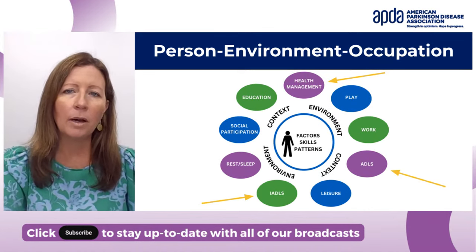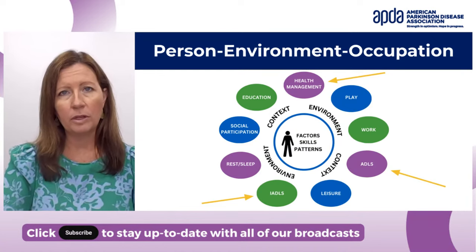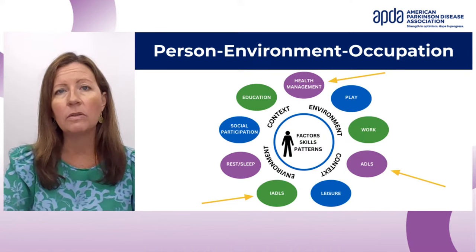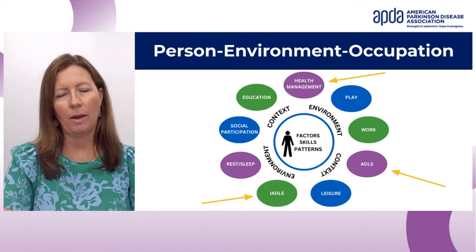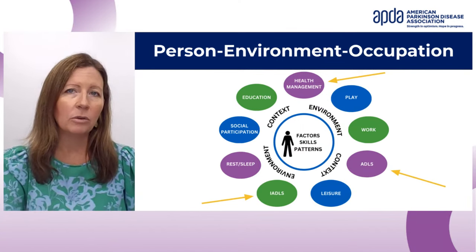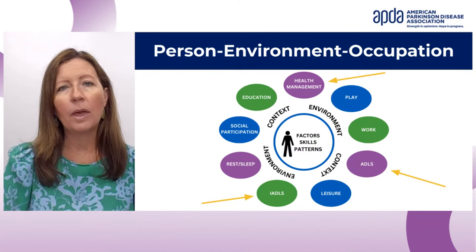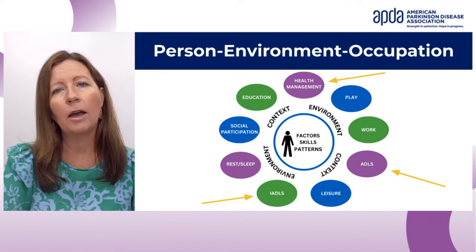Occupational therapists use a model when thinking about being independent. We think about the person in the middle — they have different factors, skills, and abilities. We also look at the environment and context that people are doing their activities in. And then there are the colorful ovals — those are the occupations, or meaningful activities — the nine areas that occupational therapists think about.